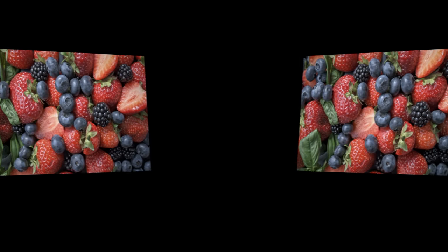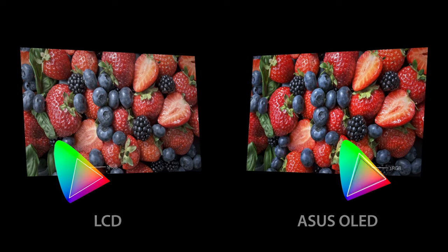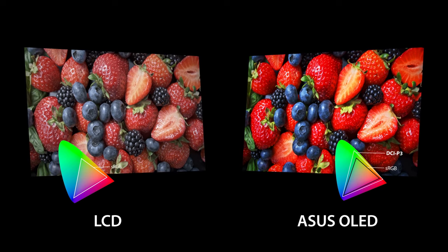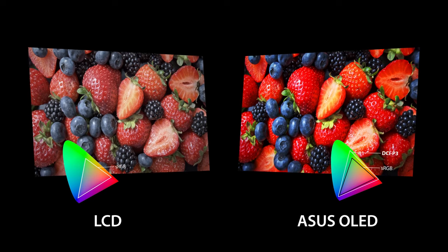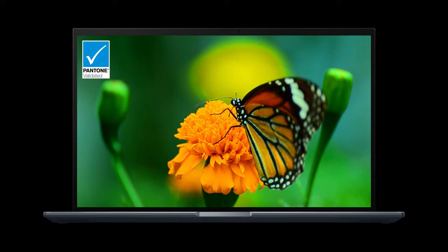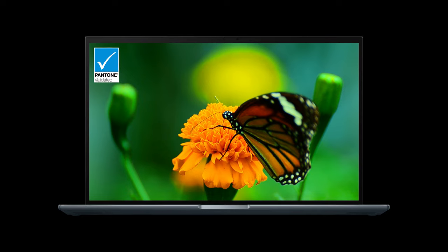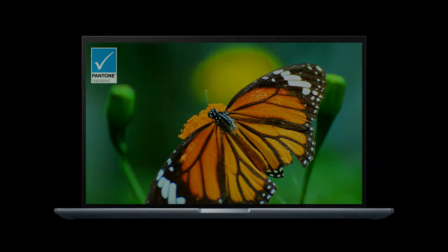ASUS OLED laptops have a wide cinema-grade 100% DCI-P3 colour gamut that ensures richer and more vivid colours than the sRGB standard often used in LCD displays. ASUS OLED laptops are also Pantone validated for superb colour accuracy, making them a joy to use for colour-intensive projects or any kind of visual content.